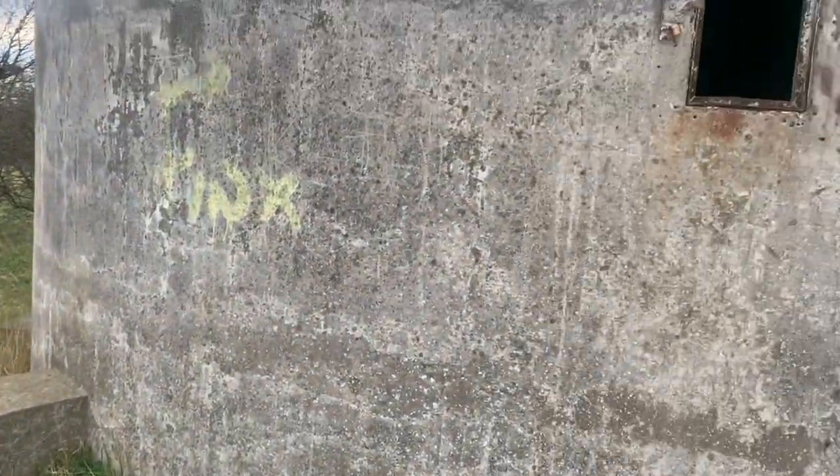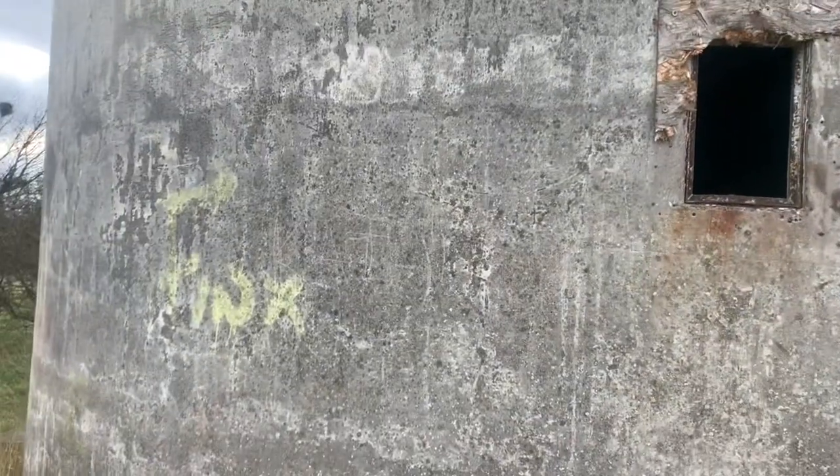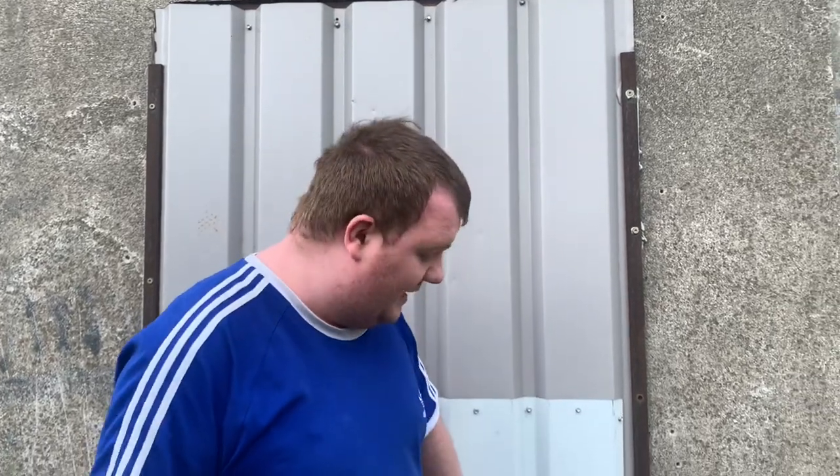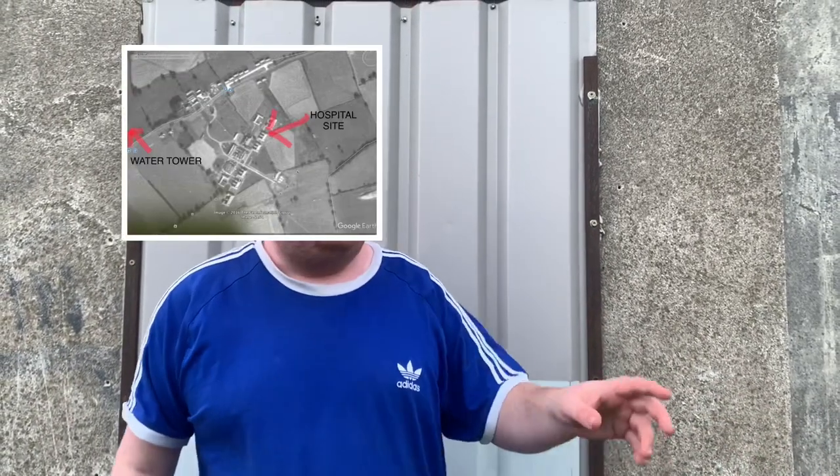Now we're going to be talking about the history of the place. Why is this here? We will tell you. So, history. Where we're stood right now, this was the main entrance. The water tower was built around the 1940s and it was built for a hospital. Because over that side of the road there's a little housing estate called the Chestnuts.